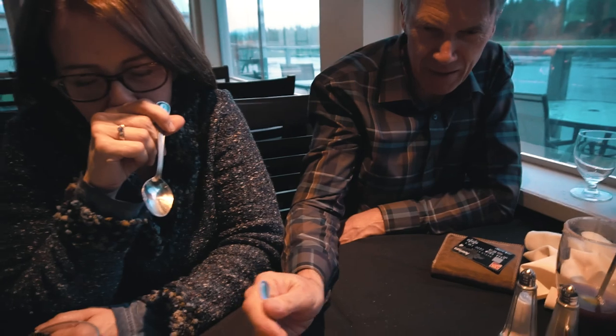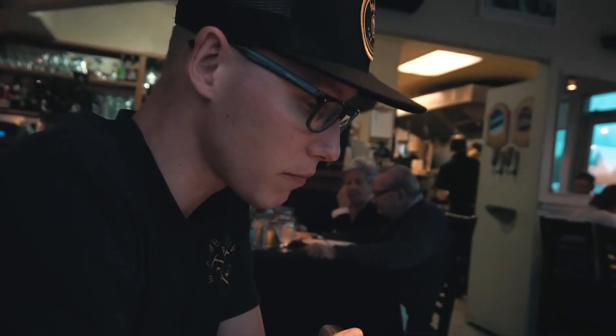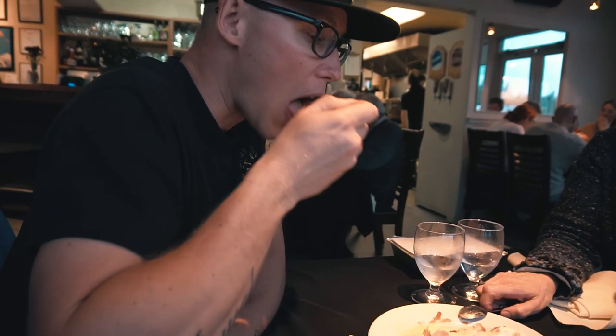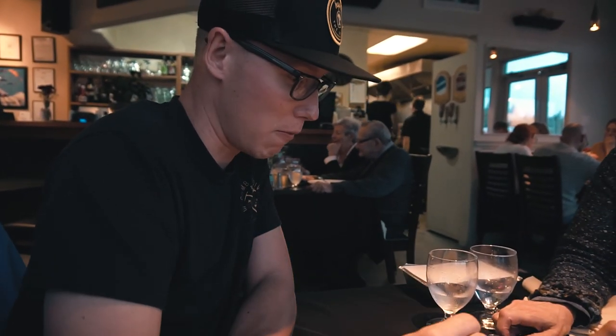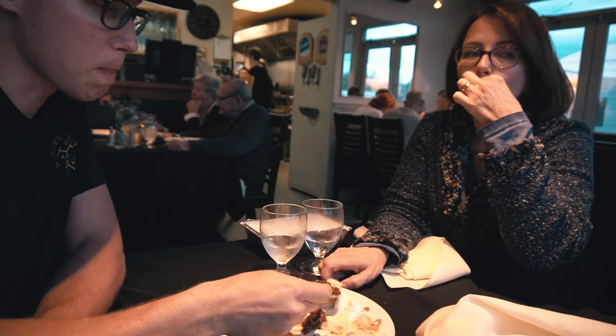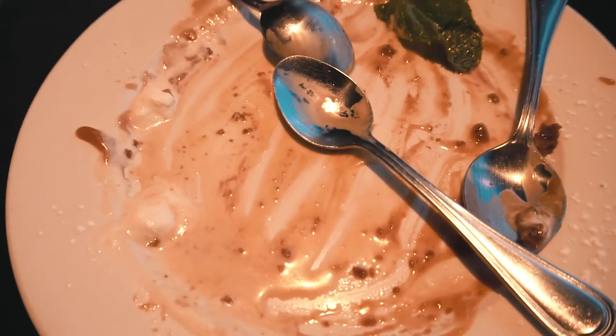Oh yeah, there it is! It's actually nice with cream because it's not so sweet. Very good — it's a good choice. As soon as you say sticky toffee, you had me at sticky toffee — you had me at hello! Well, we destroyed that, eh? Yeah, no shame — destroyed.